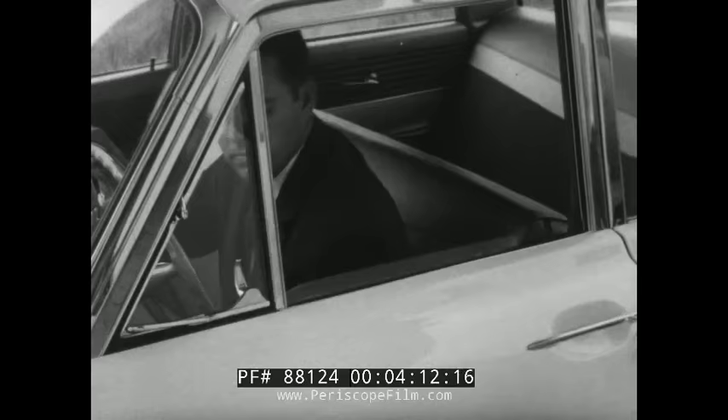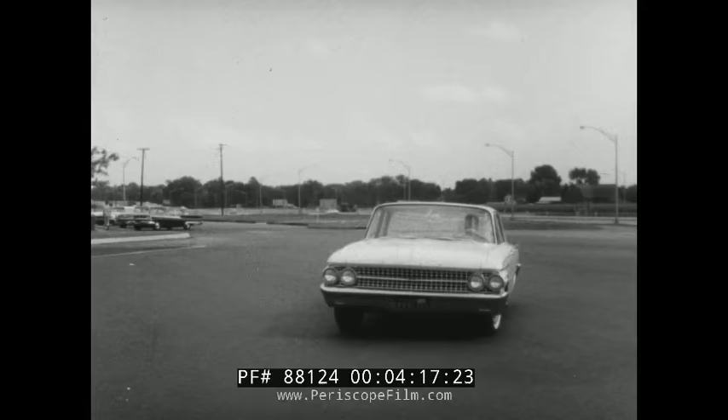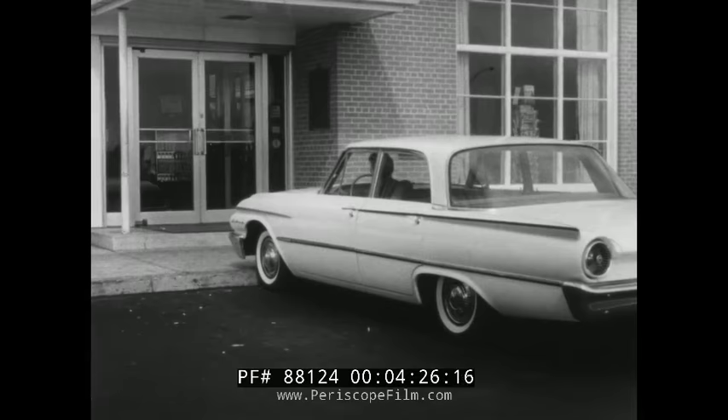To help avoid drowsiness — sometimes called highway hypnosis — get plenty of sleep the night before so that you start out fresh and alert. It helps to get out of the car and stretch, so plan to stop at a plaza at least five minutes every hour after the first two hours of driving.